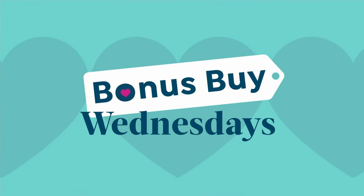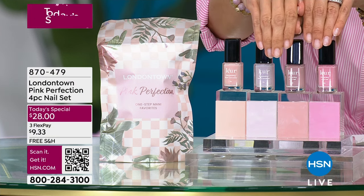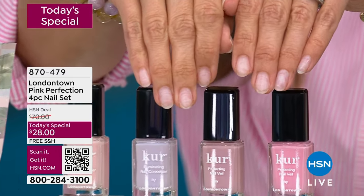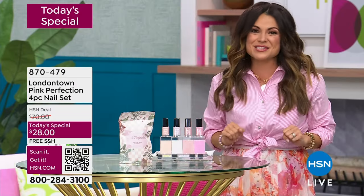Do you struggle with those ridges? Maybe you've got yellowing or stains on your nails. Maybe yours look like mine do now after years and years of damage — that's embarrassing. Honestly, we're going to fix it though. Look at that, because this is the pink perfection four-piece nail set.